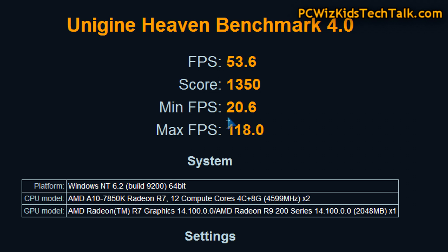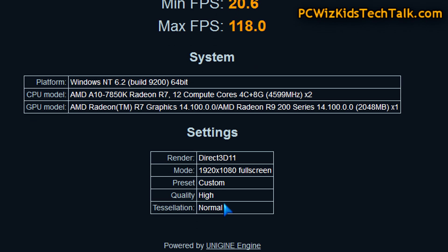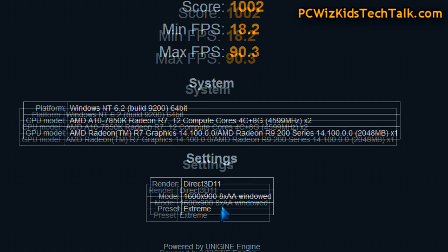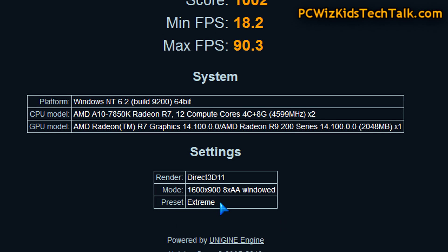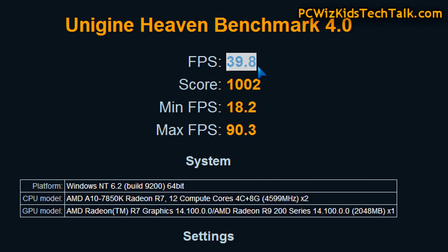Looking at the Heaven Benchmark 4.0, you can see the average frames per second at 1080p is 53.6 on high settings — nice frames per second. On the extreme preset, going everything full blown, 39.8 frames per second is the average. Very nice results.